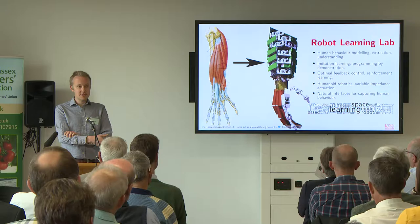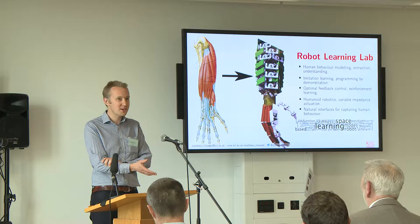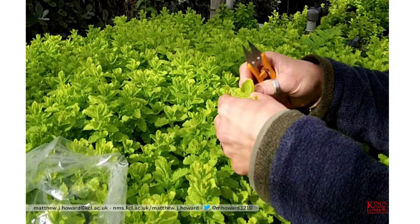You might be sitting there thinking, well, this is a guy who's based in central London. There's not much farming going on there, and he's interested in people, not plants. So what has he got to do with horticulture?